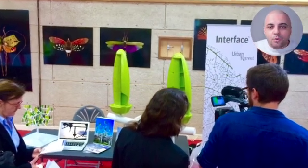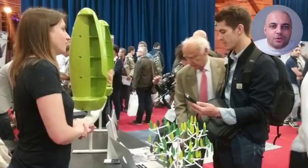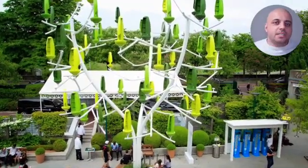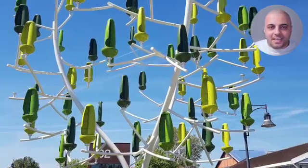Developed in France by New World Wind, this adorable Windtree consists of three steel trunks that stem into smaller branches, on which the aero leaves — or 36 leaf-shaped micro-turbines — are attached.